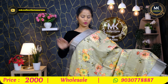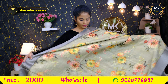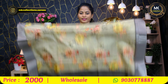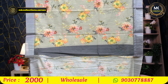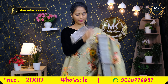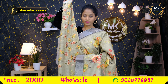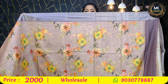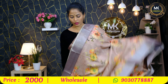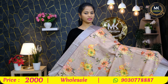Individual florals, all over florals. Pallu in different style — different shades to see. Blouse, 2000 rupees. Bright onion shade with contrast, digital florals and lavender antique border.